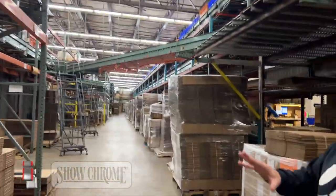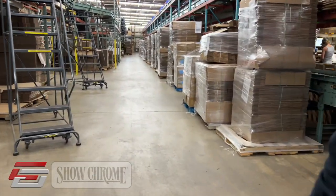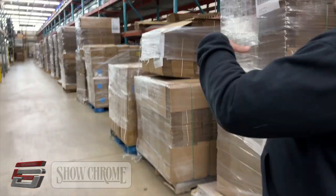Most of our small items, as we call them, are up here up front — easy to grab and go, kind of all categorized throughout there. Further back you go, the bigger stuff gets.